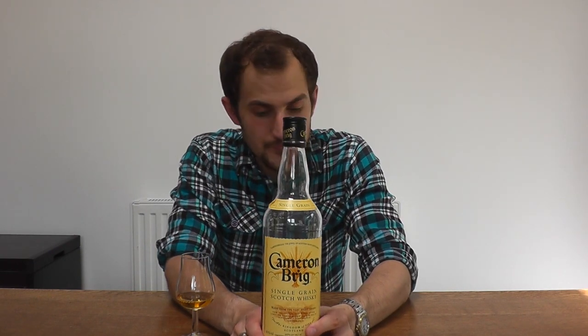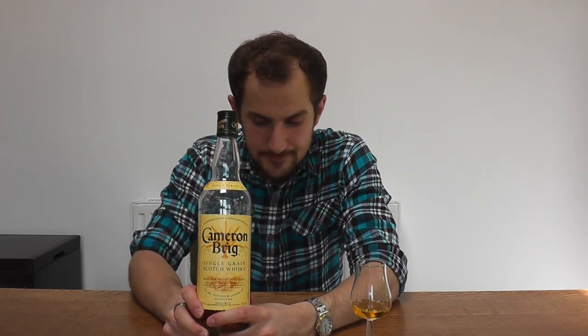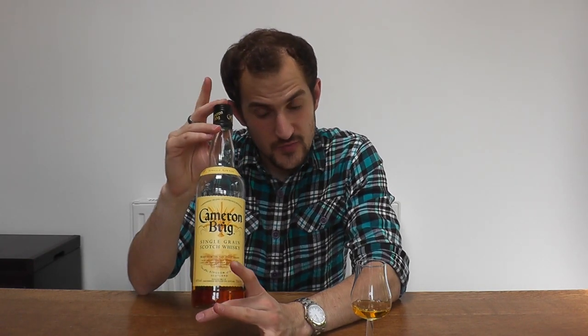It's time for a whisky that isn't a malt whisky. This is a single grain whisky from Scotland. Grain whisky is one of the key components for blended Scotch. Single malt is whisky made from 100% malted barley. With grain whisky, they can use any other types of grain — corn, wheat, maize — and a little bit of barley as well. It's almost like a Scottish bourbon, but they use ex-bourbon or ex-sherry barrels.